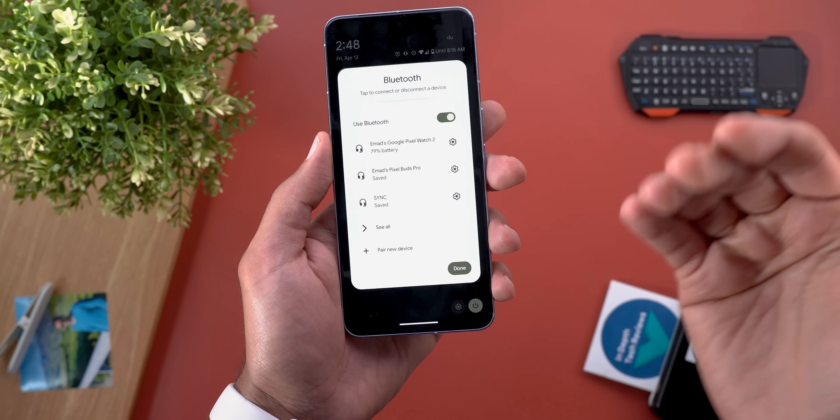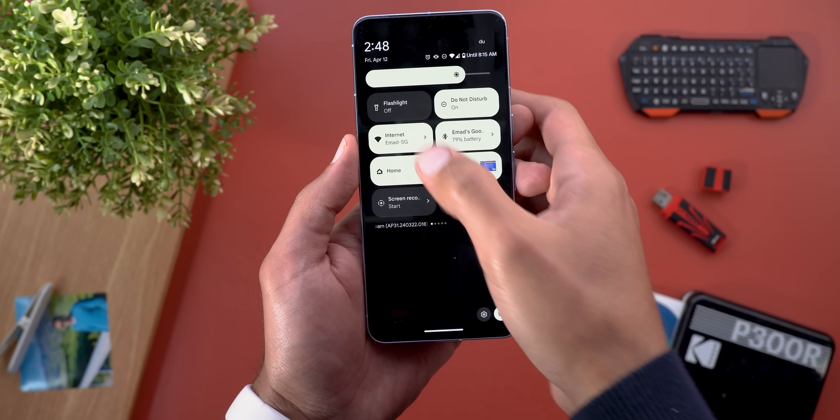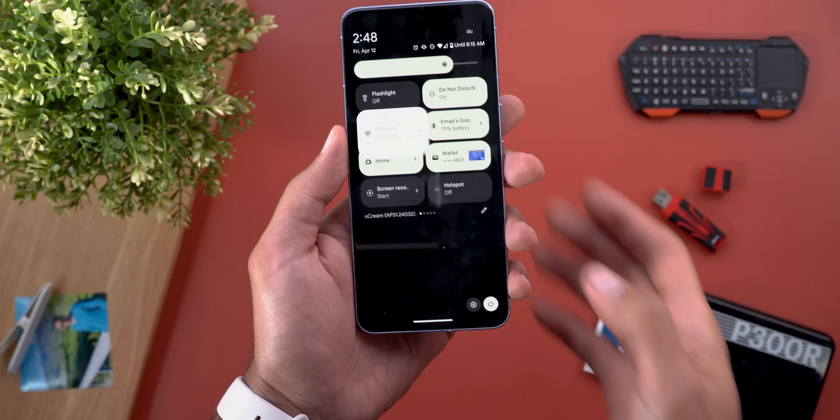The second change is in the quick settings. Now the Bluetooth and Internet tiles open expanded and they don't take extra moments to expand like before — you get all the information immediately, which is a bit faster.